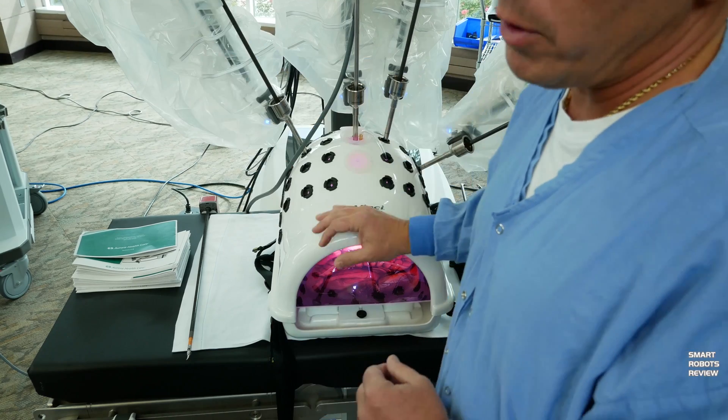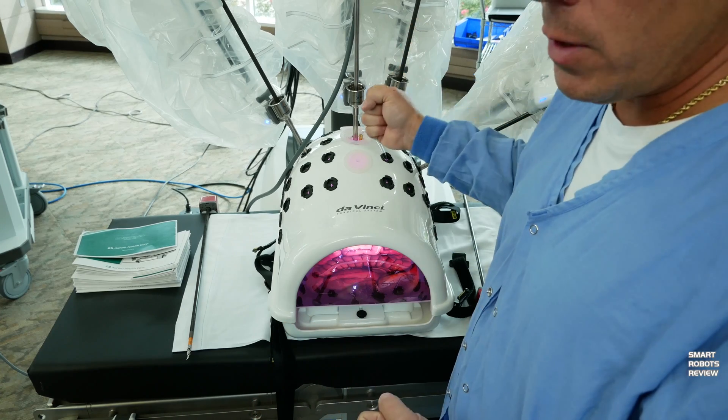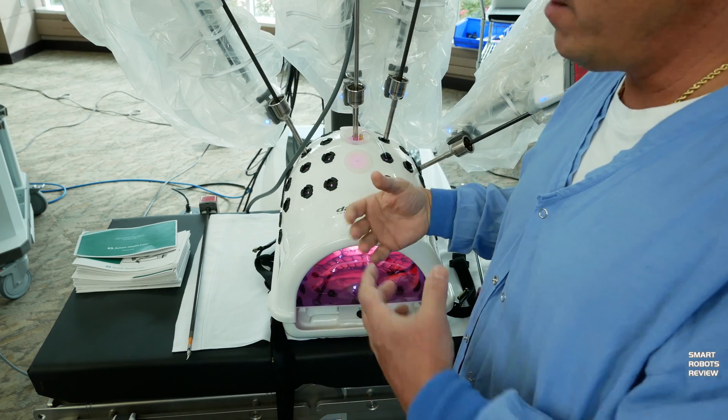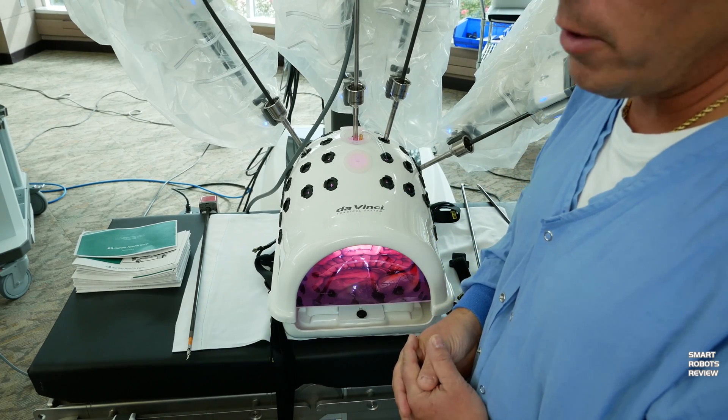The surgeon has control of all four arms. Unlike laparoscopic surgery where a first assistant moves the camera, the DaVinci allows the surgeon to have full control — they can zoom in, zoom out, pan left, pan right, and look at exactly the anatomy they want to see.